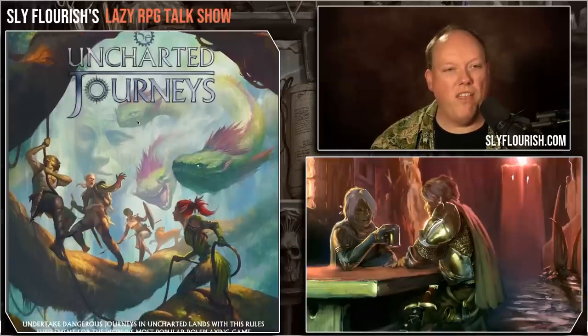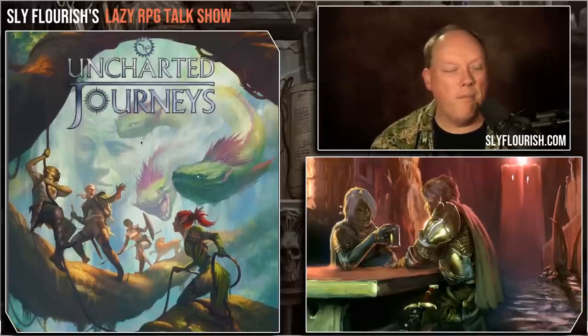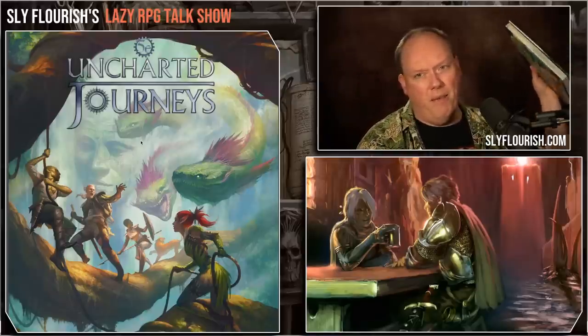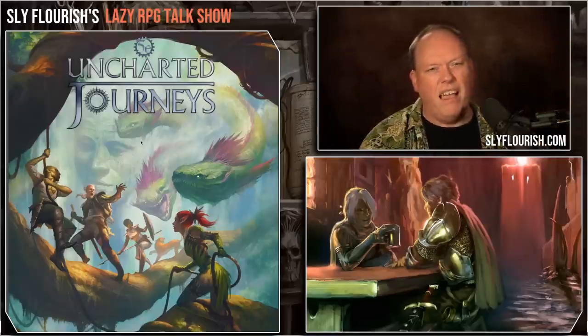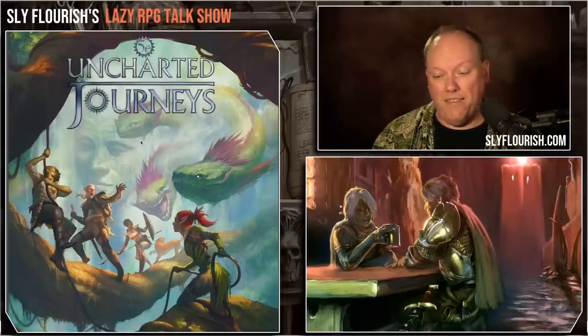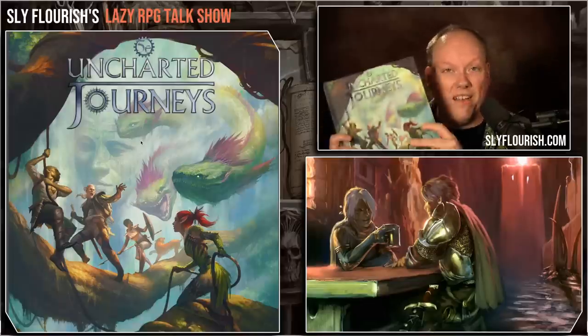Uncharted Journeys by Cubicle 7 is a 294-page book. It is a gorgeous hardcover book. I picked up both the hardcover version and the PDF and hardcover bundle. They did not sponsor this — this is my own unbiased view of the book, not a sponsored version.